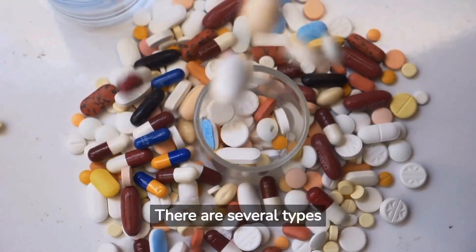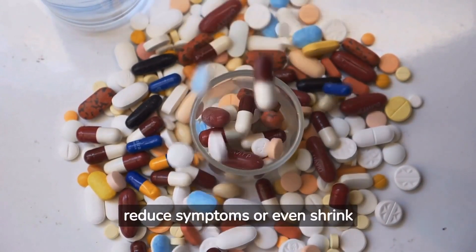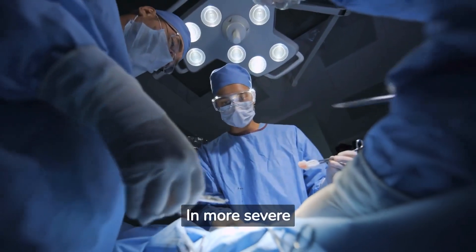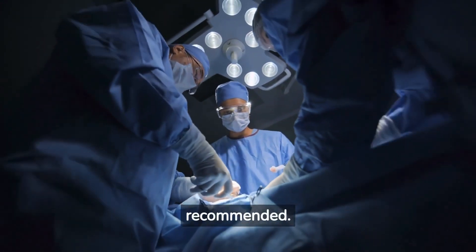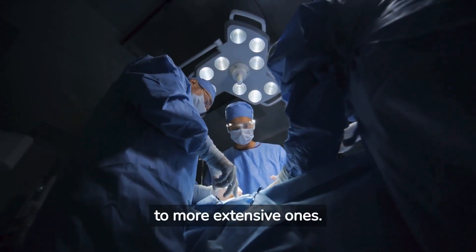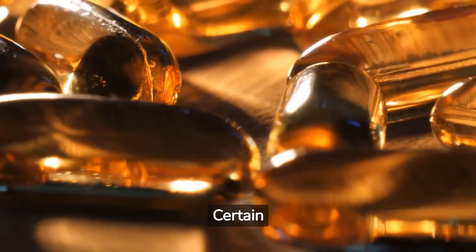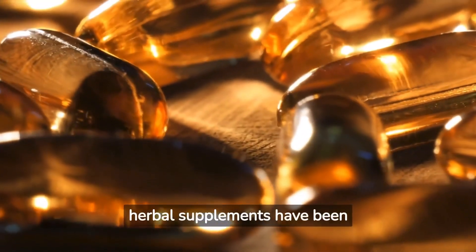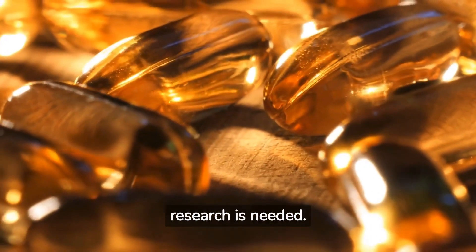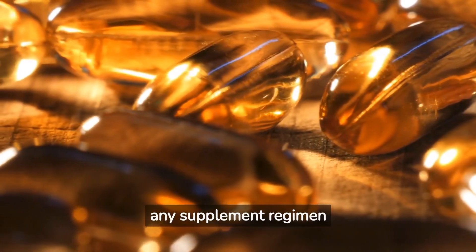Medication: there are several types of medicines that can help reduce symptoms or even shrink the prostate. Surgery: in more severe cases, surgery may be recommended, ranging from minimally invasive procedures to more extensive ones. Natural remedies: certain herbal supplements have been associated with relief from BPH symptoms, though more research is needed. Always consult your healthcare provider before starting any supplement regimen.